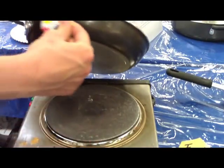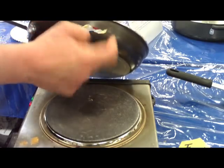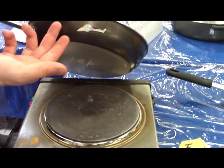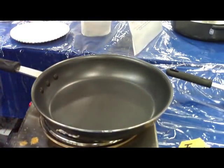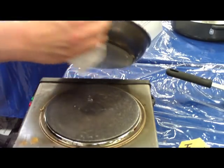Titanium cookware is even non-stick on the outside. The plastic from a bread bag would normally never come off any other pan — it would melt and ruin your skillet. However, with titanium cookware we can just wipe it off and leave no residue.